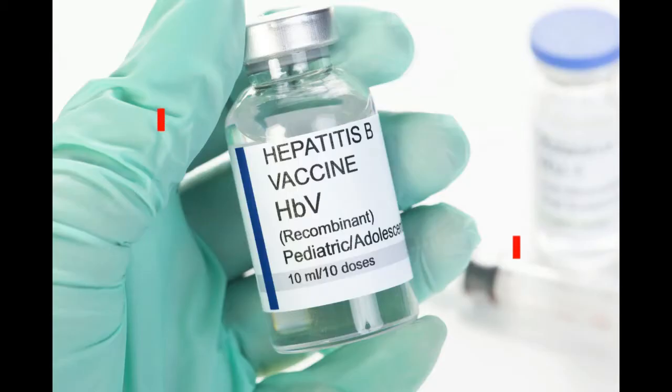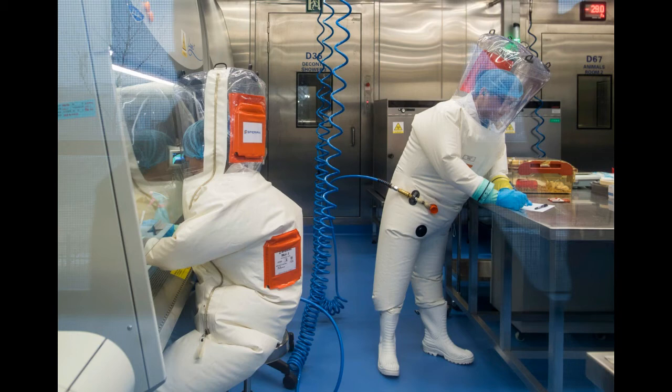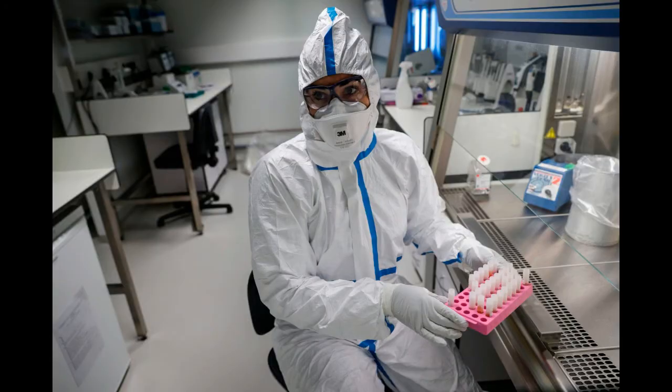Subunit or Conjugate Vaccines. For some diseases, scientists are able to isolate a specific protein or carbohydrate from the pathogen that, when injected into the body, can train the immune system to react without provoking sickness. With these vaccines, the chance of an adverse reaction in the patient is much lower, because only a part of the original pathogen is injected into the body instead of the whole thing. However, identifying the best antigens in the pathogen for training the immune system and then separating them is not always possible.